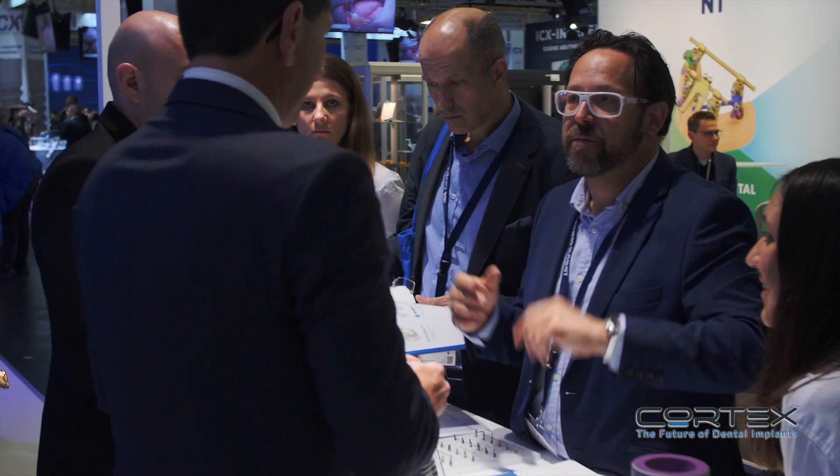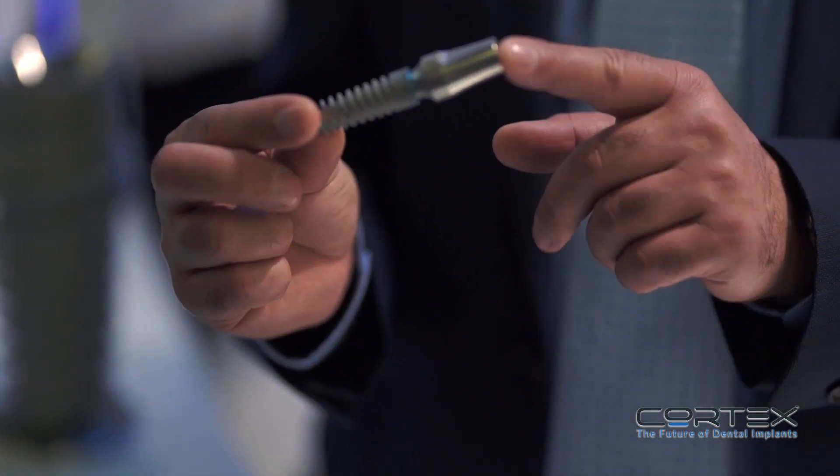We have introduced our new concept of digital dentistry and guided surgery, and in this show we are presenting our new development of the surgical kit. In my opinion as a dental surgeon, it is an amazing kit because it's intuitive — it guides the doctor in a very easy way through all the steps without making any type of confusion.